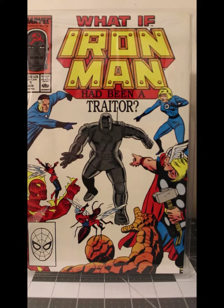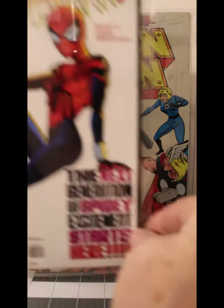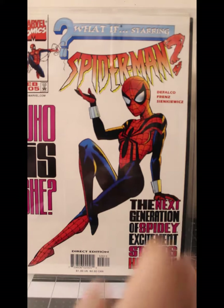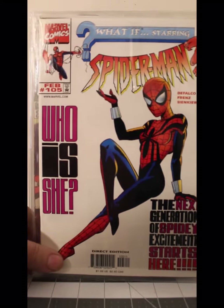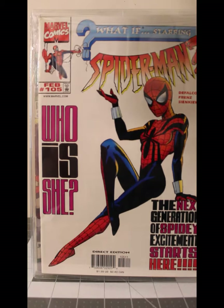We're going to finish this one off with What If volume two number 105 — that was printed in February of '98 and it's in Near Mint to Mint.